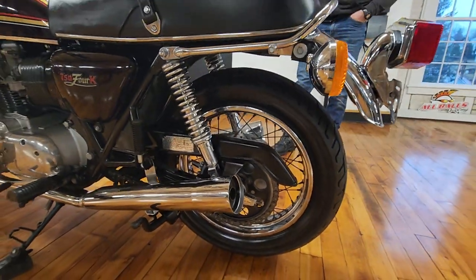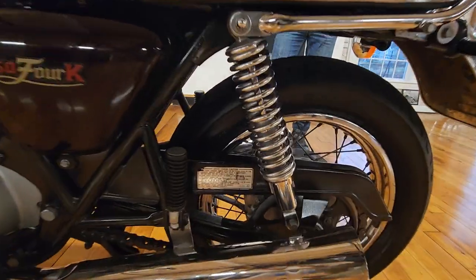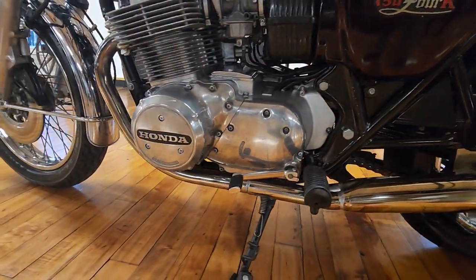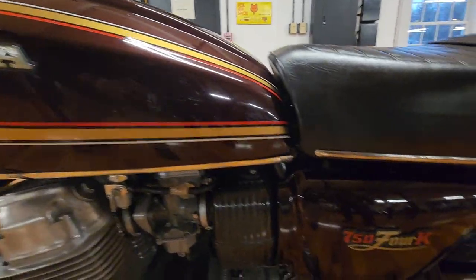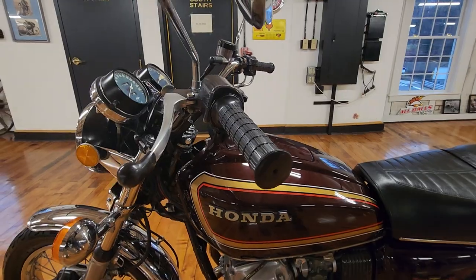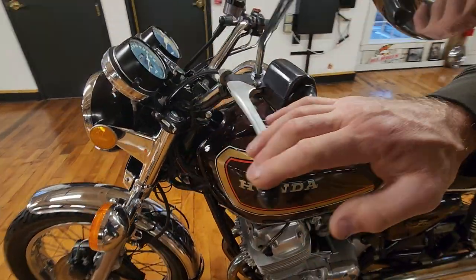Brand new Dunlop rear tire. It has original shocks on it, original paint, and no evidence of ever being dropped on the right side or the left side. Looks to be in mint condition — no scratches on the engine or the ends of the levers. These are the original grips from 1977, and they look like the original grips. Original levers too.